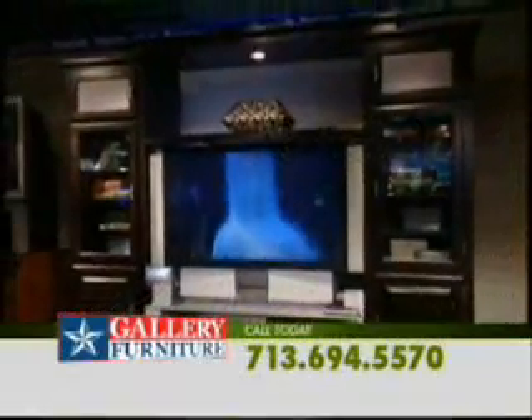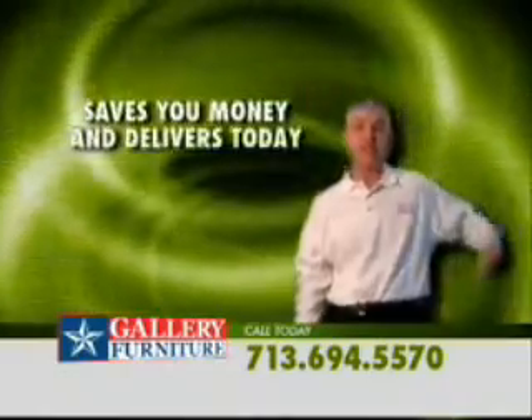On your entertainment center for your flat screen TV — huge selection, huge savings. Gallery Furniture saves you money and delivers today.